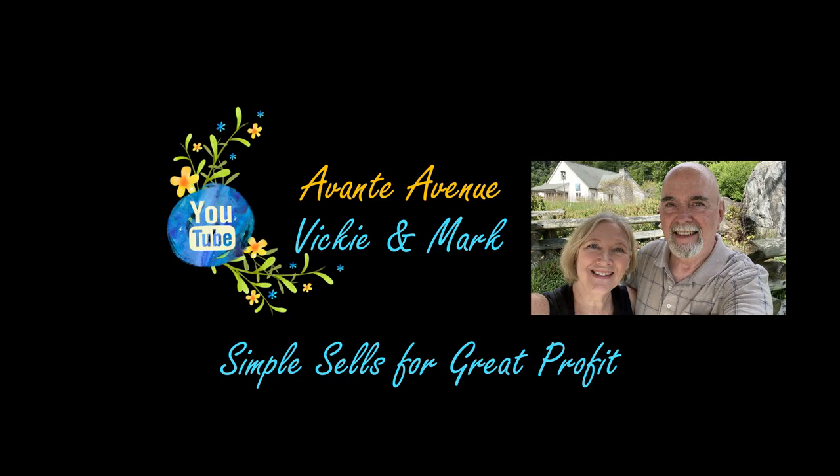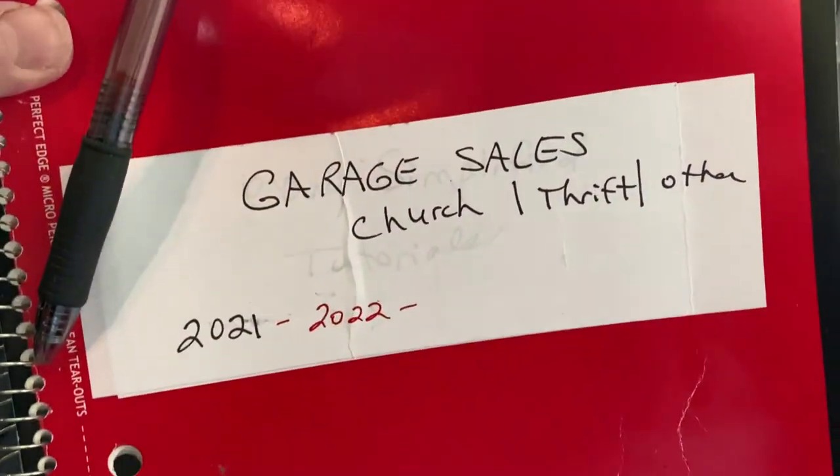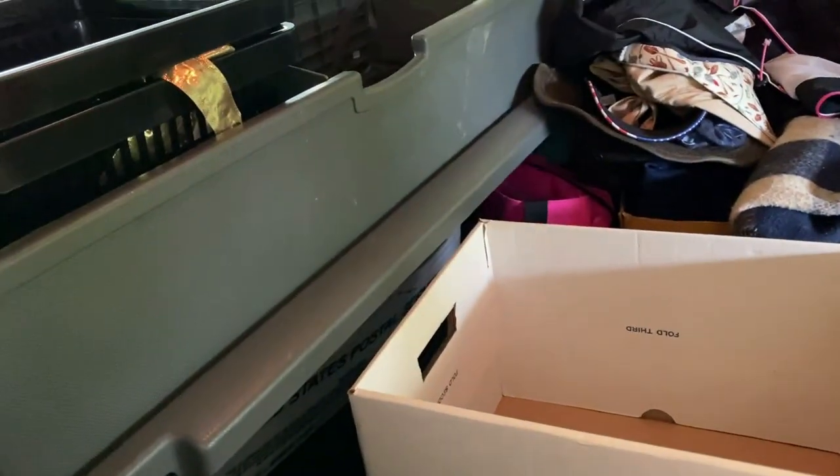Good morning. It's Saturday and it's church rummage sale day. I think we have at least two, maybe three to go to. Hi everyone, welcome to Avante Avenue. I'm Vicki, and Mark and I are heading out to a church rummage sale. We've got the newspaper, my notebook where I record the sales and what I buy, my tote, an empty box or two, and some paper for fragile items. Let's get started.